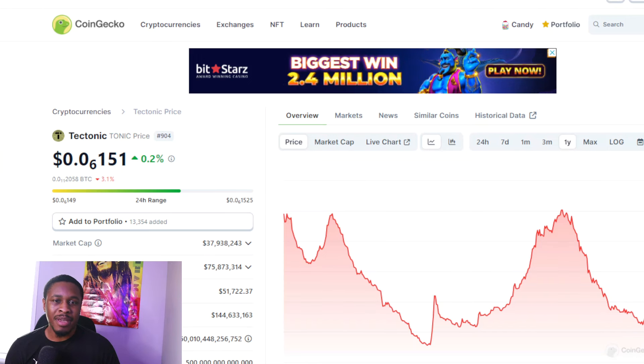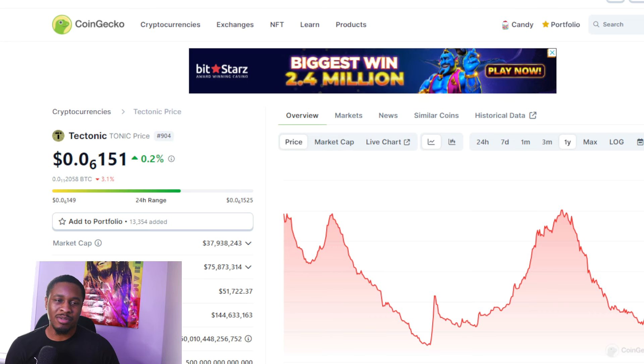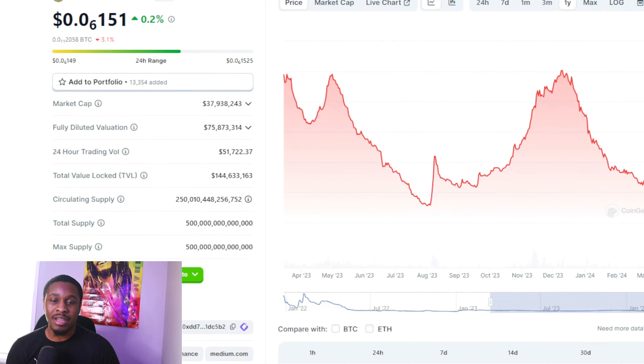Let's jump straight into TONIC — where is price at today? Right now on CoinGecko, TONIC is at 0.0006. The market cap is at 37.9 million dollars. There's still a lot of liquidity locked on there — the total value locked is at 144 million dollars. So TONIC still has a lot of liquidity on the platform, and that's something bullish in my eyes, because even though the project has been in the red while everything else is in the green, it's standing the test of time with liquidity.